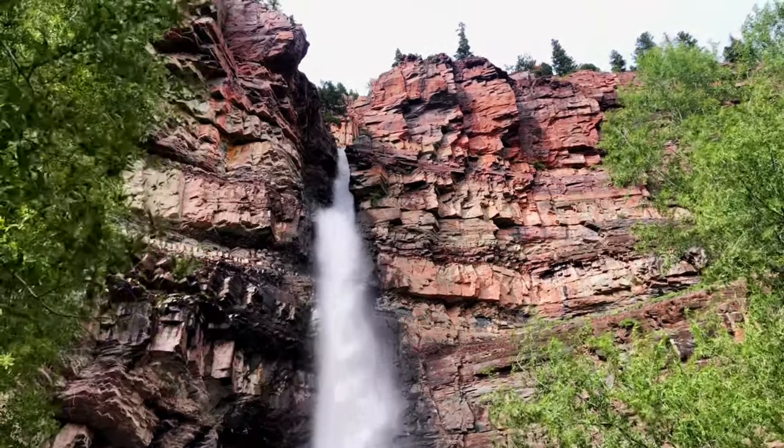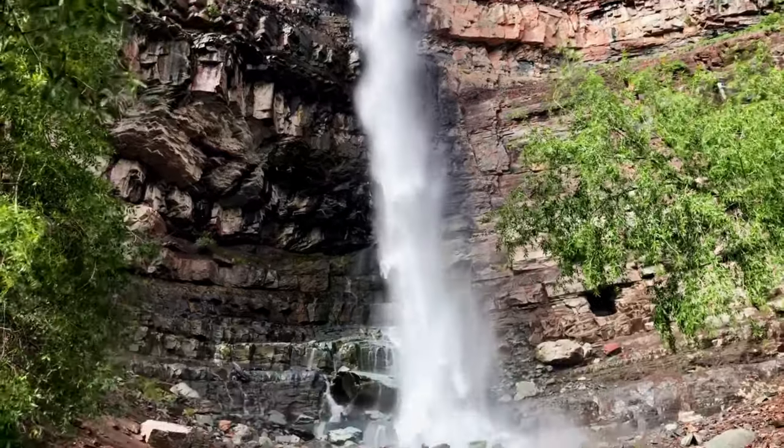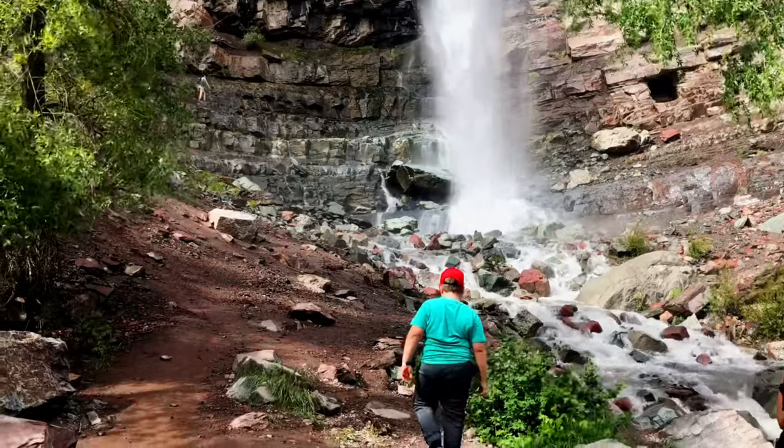If you are brave enough, you can hike all the way to the base of the falls, which let me tell you is not much warmer than the snow it's melted from. We got just close enough to feel the overspray and that was close enough for me.